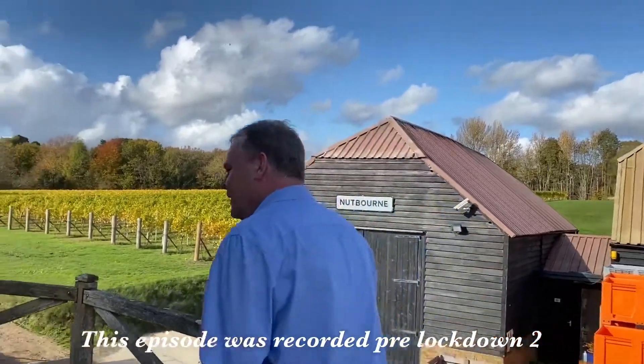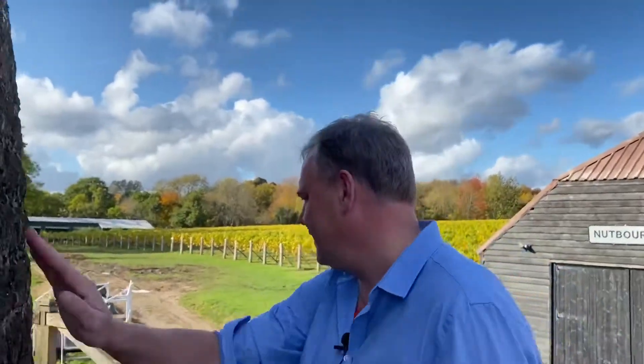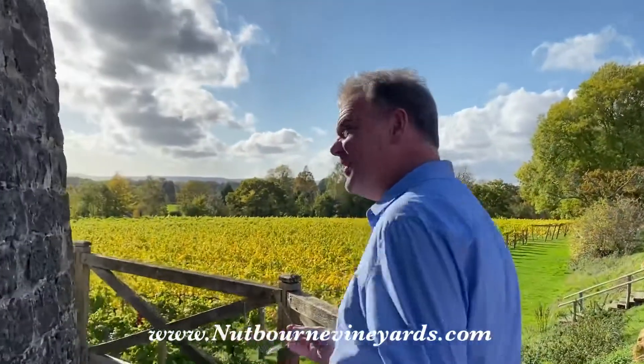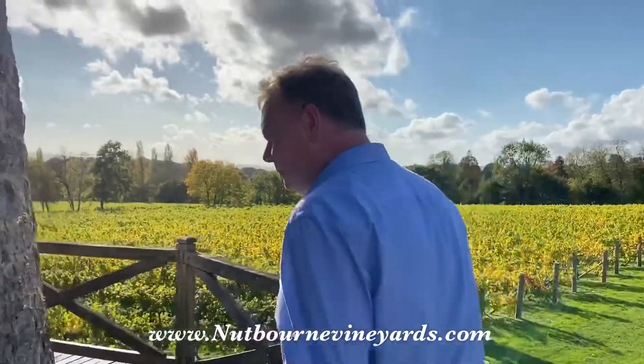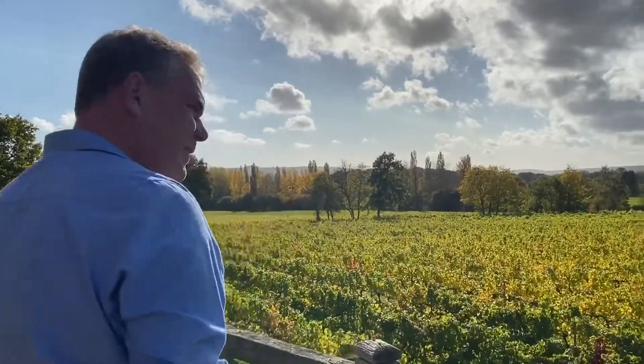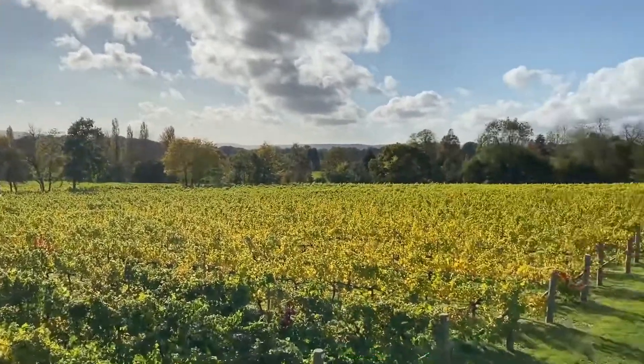Welcome to my windmill! This was built in 1850. It's a beautiful construction. Whatever they were doing here in 1850, I don't know - beautiful vineyards, beautiful views. I could live here.